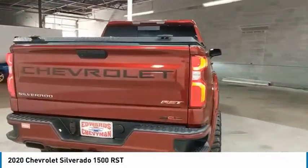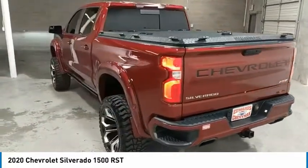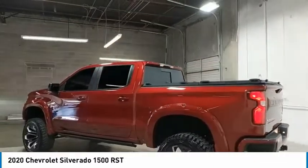Aluminum wheels, running boards, heated side mirrors, traction control, daytime running lights, remote keyless entry, fog lights, mirror memory, backup camera.